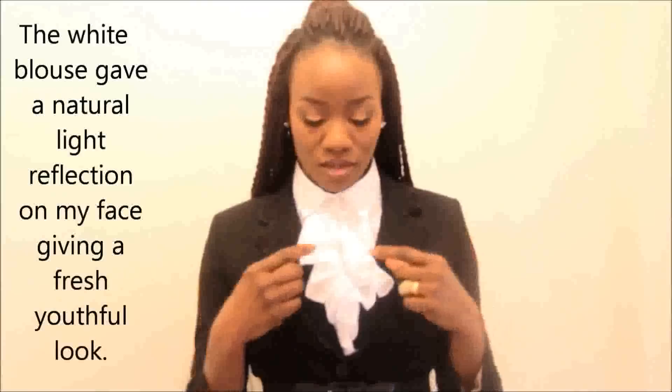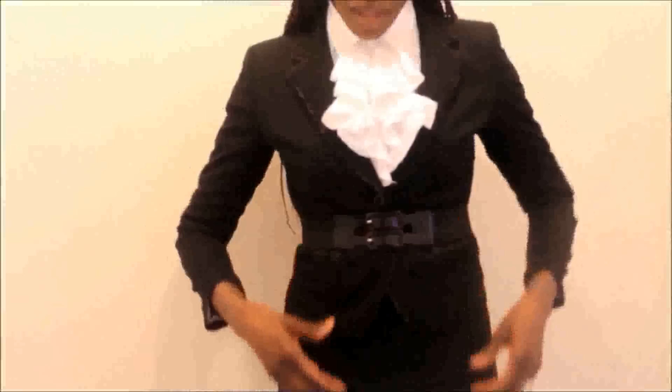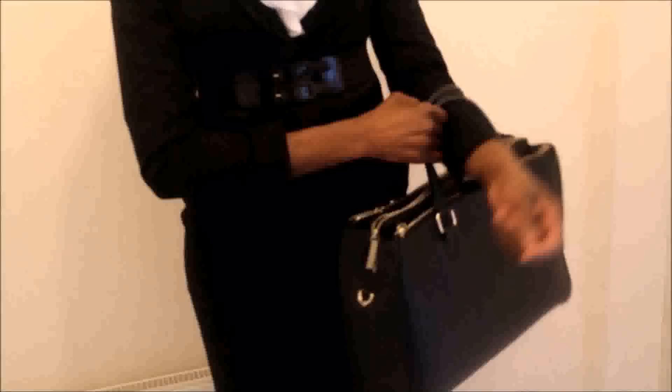Another way I like to wear my little black dress is by pairing it with a nice crisp white blouse. I love this white blouse because it has a whole lot of frills going on, which I think is very pretty. I have a nice blazer on, and my belt still cinching in my waist. My little black dress is acting as my skirt, and I have a black pair of pants. This outfit is very nice for work and the corporate environment.